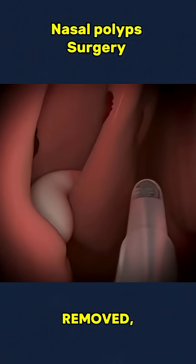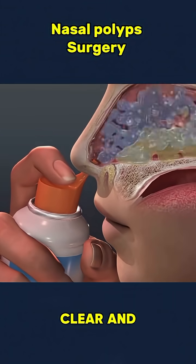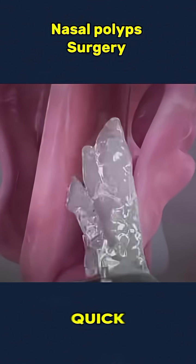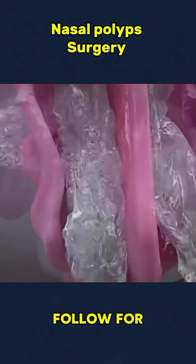Once the polyps are removed, nasal sprays or saline rinses may be recommended to keep the area clear and reduce the chance of regrowth. Nasal polyp removal is a quick procedure that can bring major relief. Amazing, right? Follow for more medical insights.